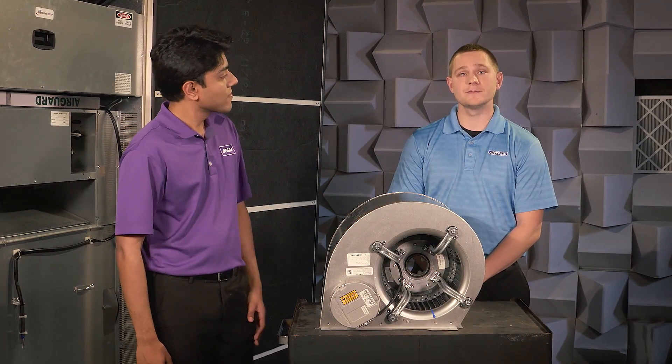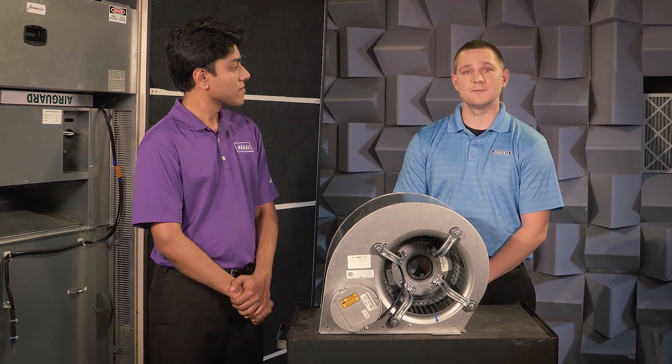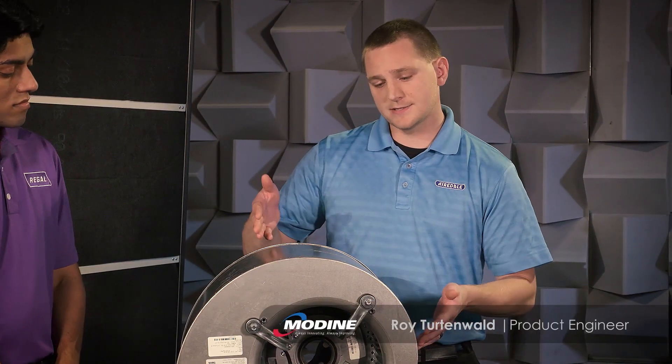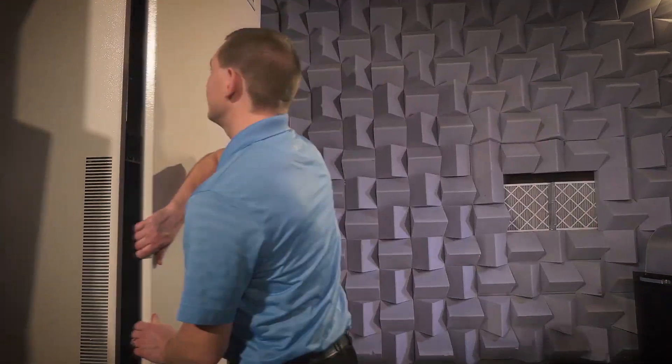It's been proven that reducing background noise leads to fewer distractions, creating a more successful learning environment. We applied this research when engineering the ClassMate unit and were able to make further improvements by implementing the Dextar supply blower. This facility gives us the capability to acoustically test our products, allowing us to apply these solutions into simulated classroom environments.